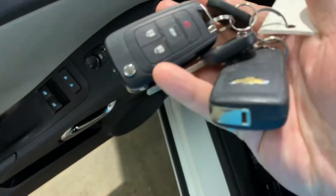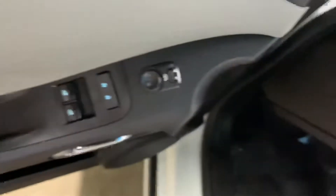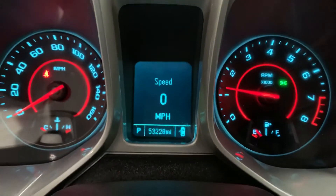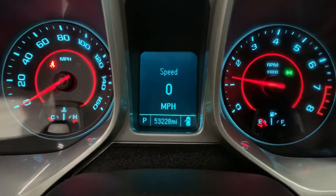Here's the key and the remote to the vehicle. We do have a spare key and remote as well. The mileage on this vehicle is 53,000 miles, which is still pretty good.